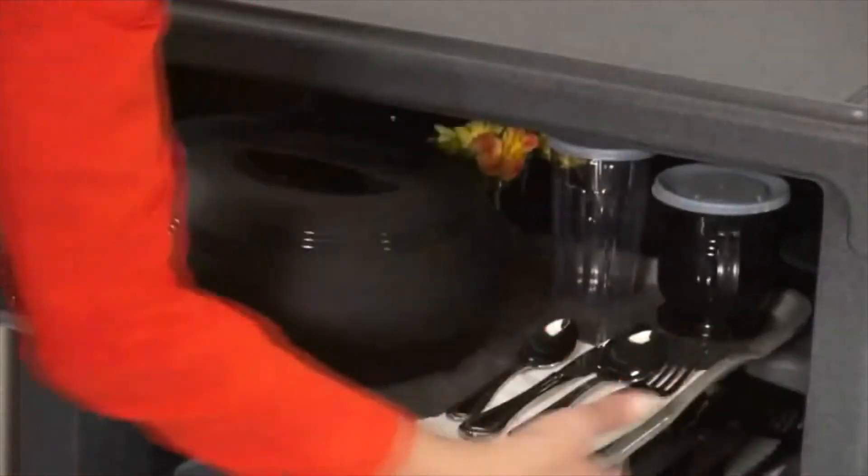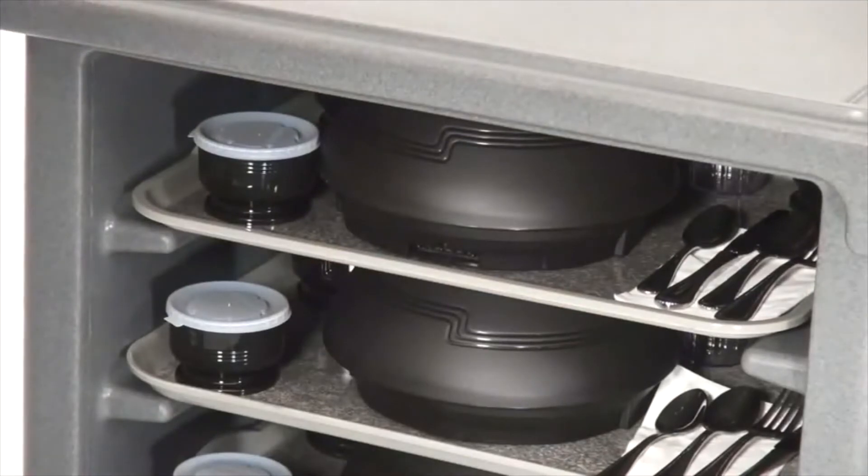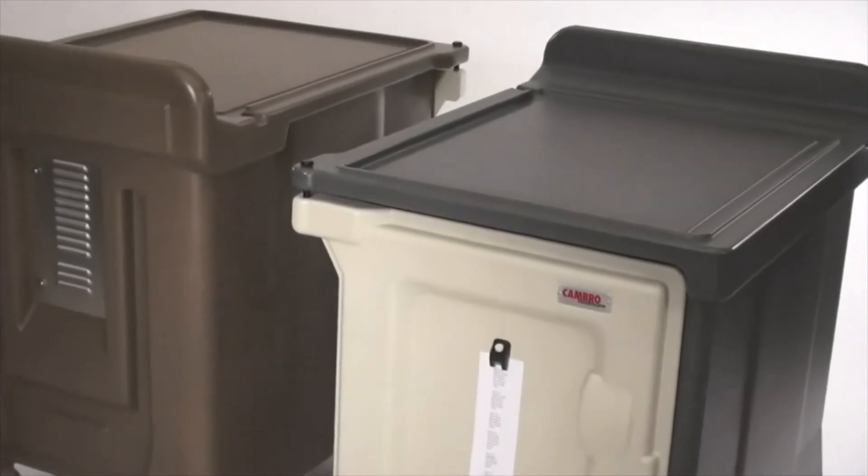For more information on the Cambro 10 Tray Meal Delivery Cart and the complete suite of healthcare products, please visit www.cambro.com.